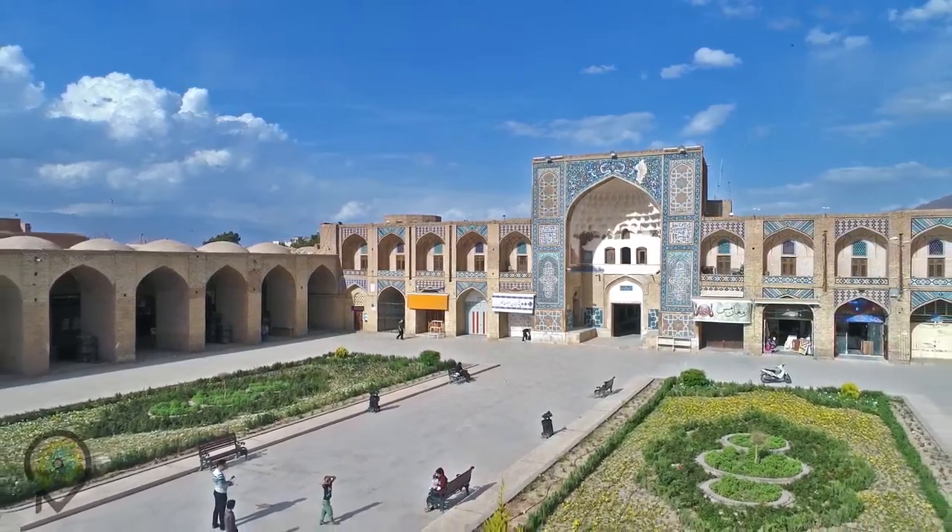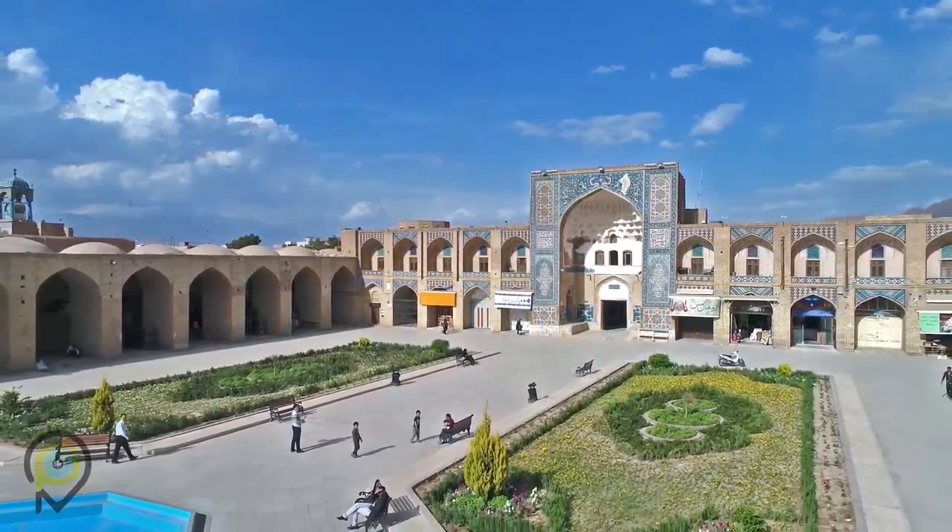Hello, this is Kate from Kerman. We're in the middle of the Gandhali Khan Square, which is in the bazaar located in the center of the province of Kerman.